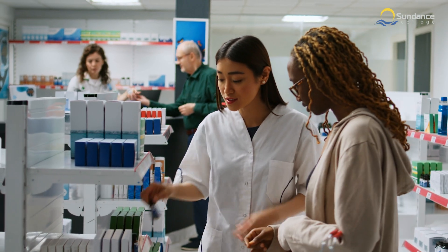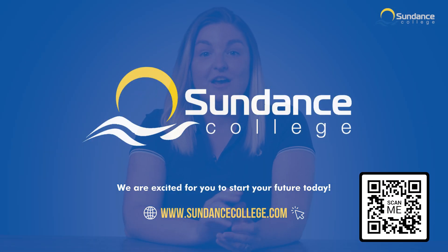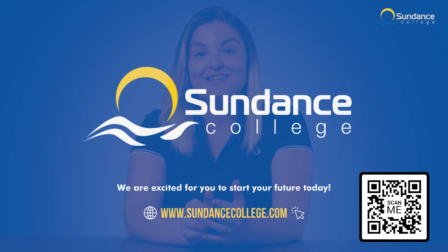We're here to equip you with the knowledge, skills, and support you need to reach your goal. Our website provides detailed information on this program and others, as well as the many opportunities we offer. If you have any questions or need additional help, click the learn more button. We're excited to start your future together today.